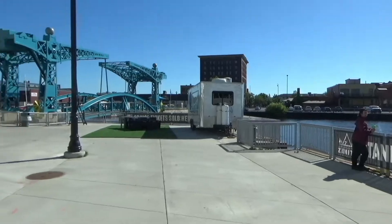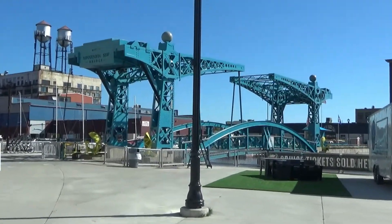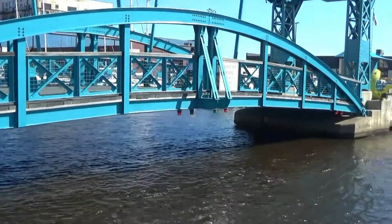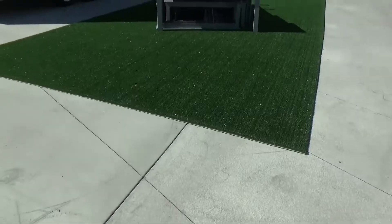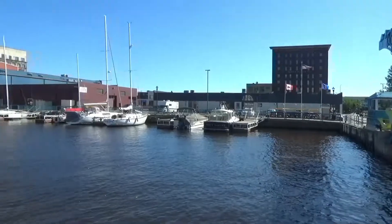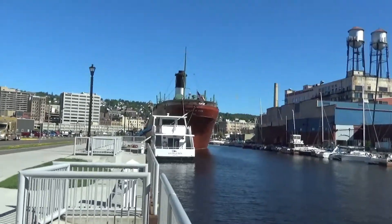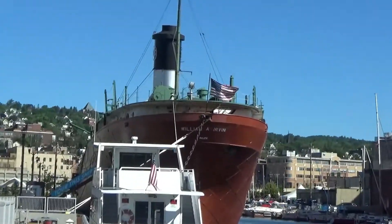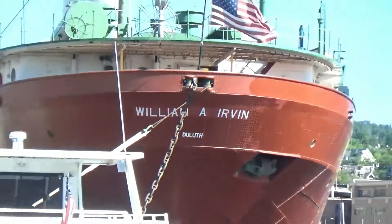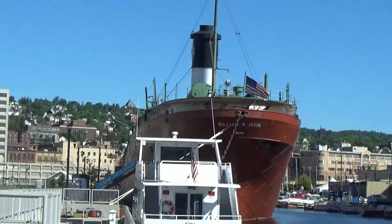They've got a footbridge that goes to the other side of the harbor here, and it's actually a drawbridge footbridge. Look how nicely they maintain their lawn here. And this ship over here is called the William A. Irvin — that is a museum ship. So after your cruise you might want to take a look at that.